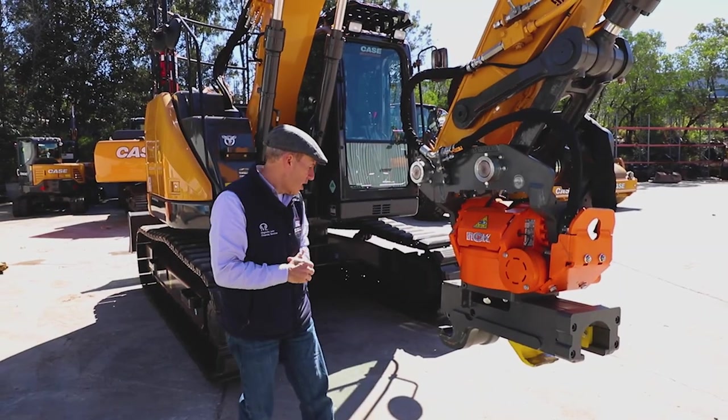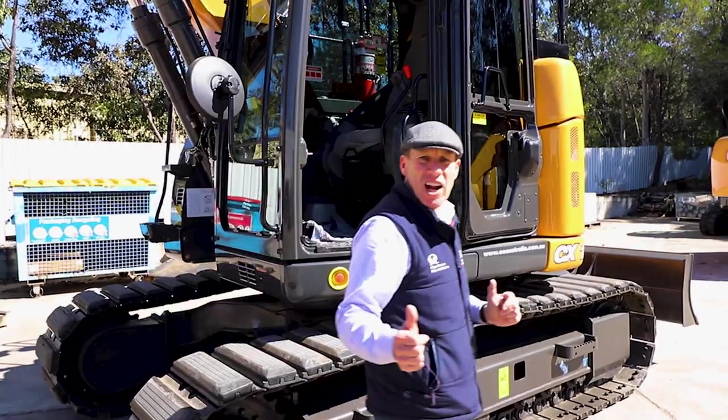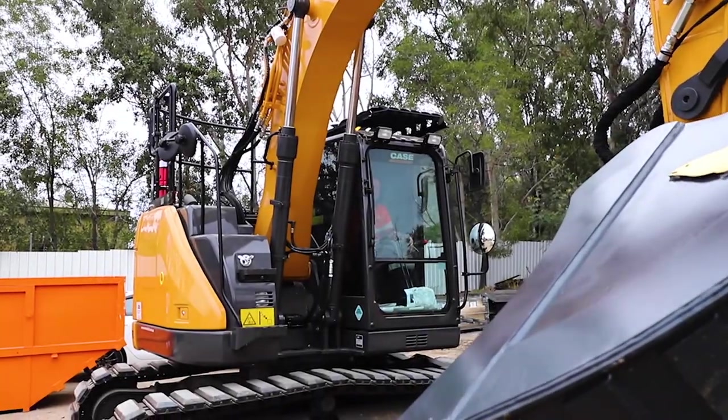Let's go and have a look at the cab now and we can talk a little bit more about this. As you can see, it has a large and extensive cab delivering great operator comfort and good visibility. You can work eight hours in this machine and still feel refreshed.